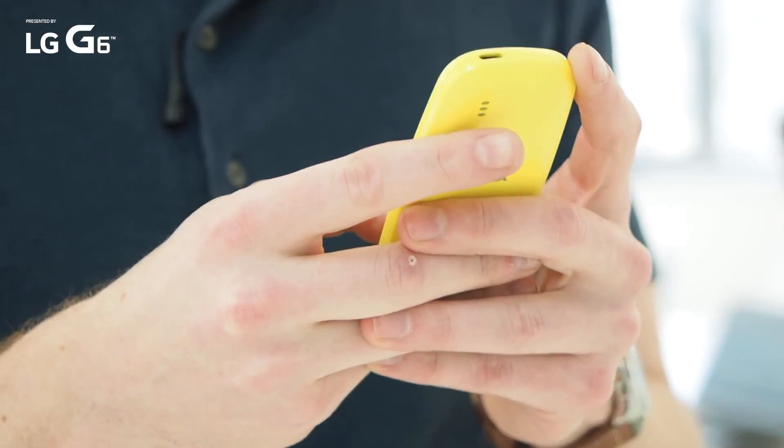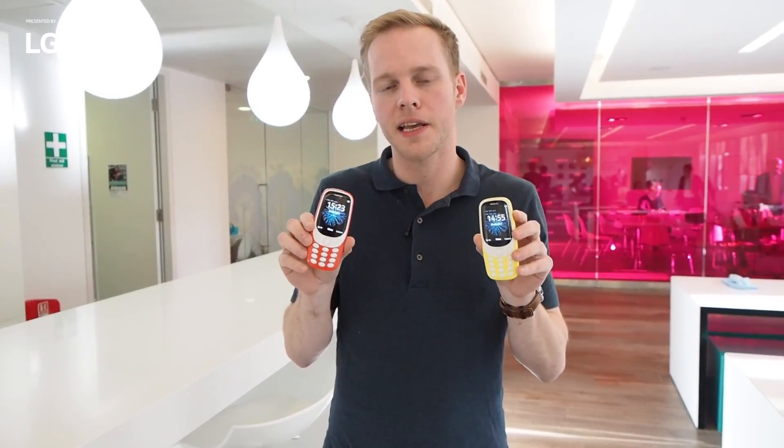So they're pretty cheap and pretty fun. Obviously it's been reinvented, so the design's a little bit different, but you still have a light-up keyboard and importantly, you can still play Snake. These will be coming in quarter two later this year.